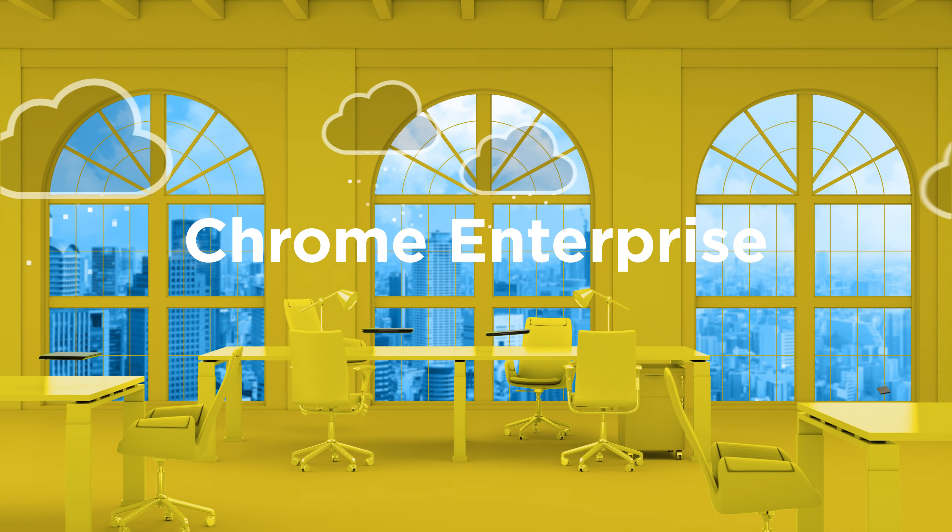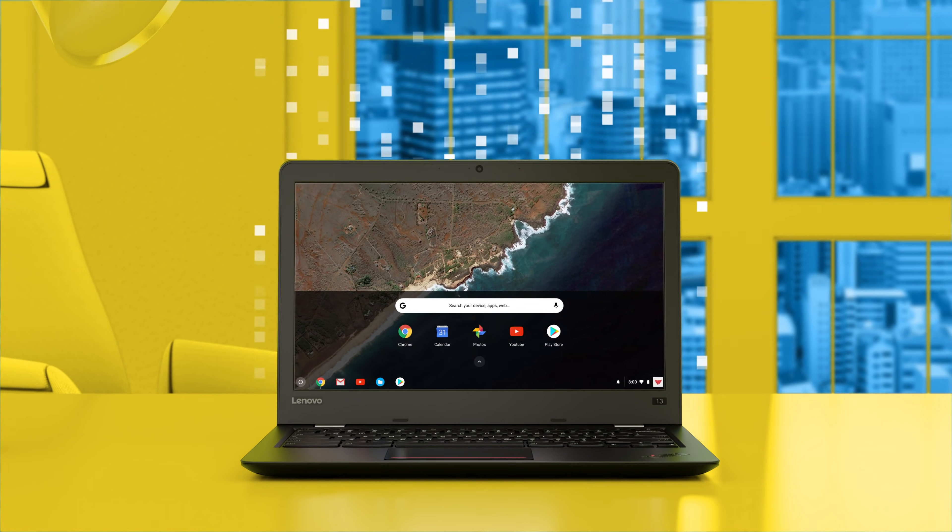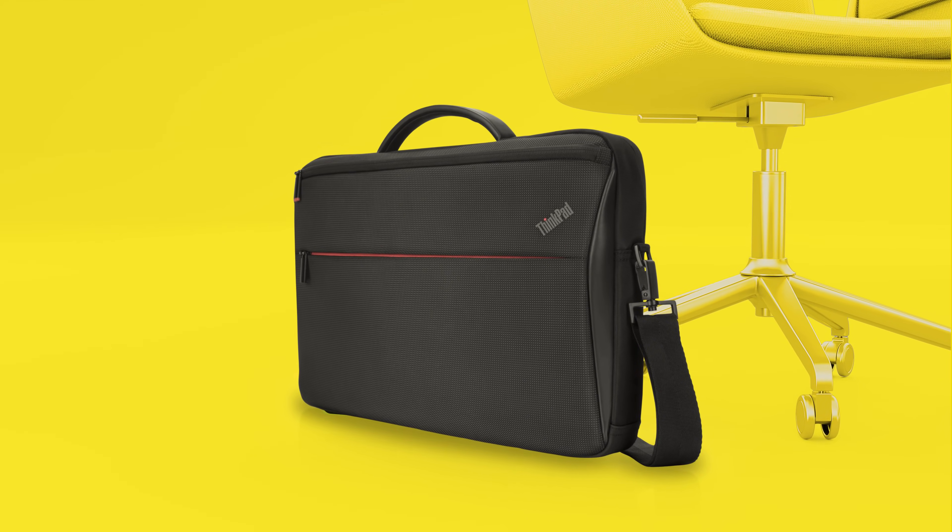Chrome Enterprise connects your business with its Chrome devices, employees, and their data with greater transparency and control. Here's how.